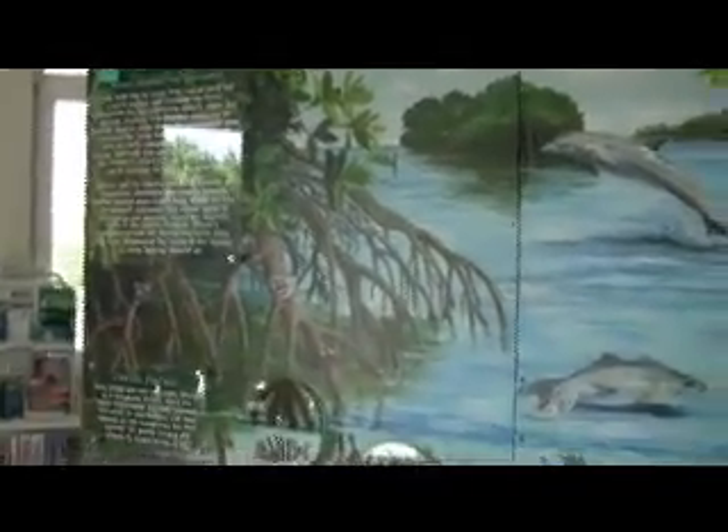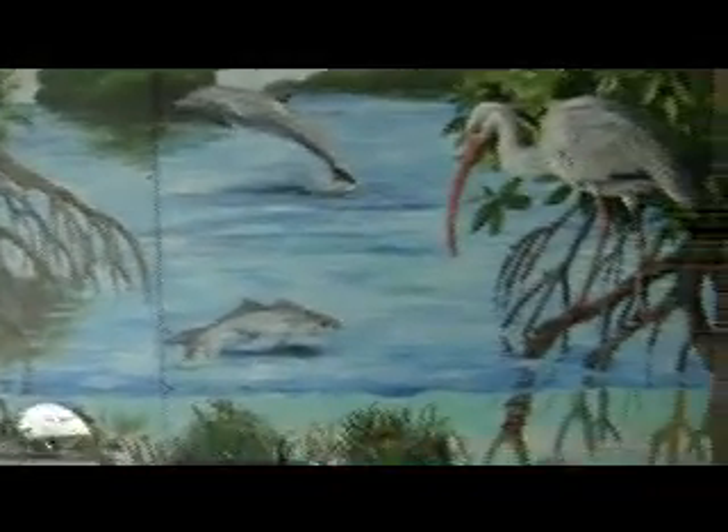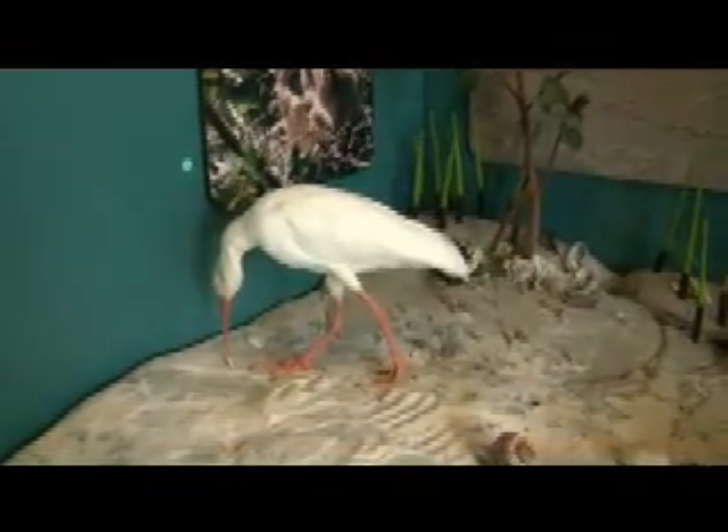We are right outside the Environmental Learning Center in Sebastian, highlighting the lagoon. Look at this little guy — a little white ibis.